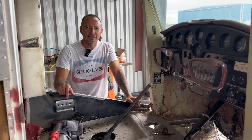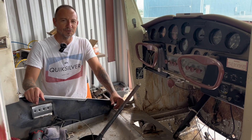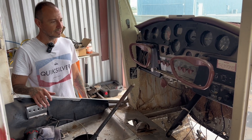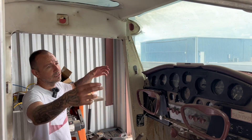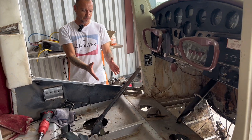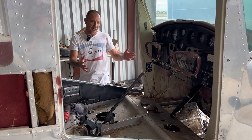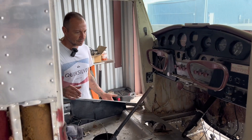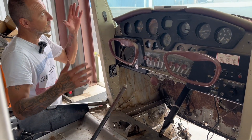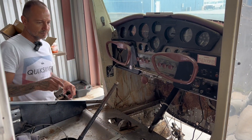Hey guys, welcome back. We're at a stopping point — we hit a little bump in the road, nothing major, just something to keep us from doing any other major work. We've got to build a support to hold this up while we remove the gearbox, because right now the plane is resting on the actual gearbox section. If we take it out without support, it's pretty much going to either wrinkle up, collapse, or cause more damage. We've got it ready to come out and all the pedals are out. Once we get that support put together, we just pull it right out and get the other one slapped in.